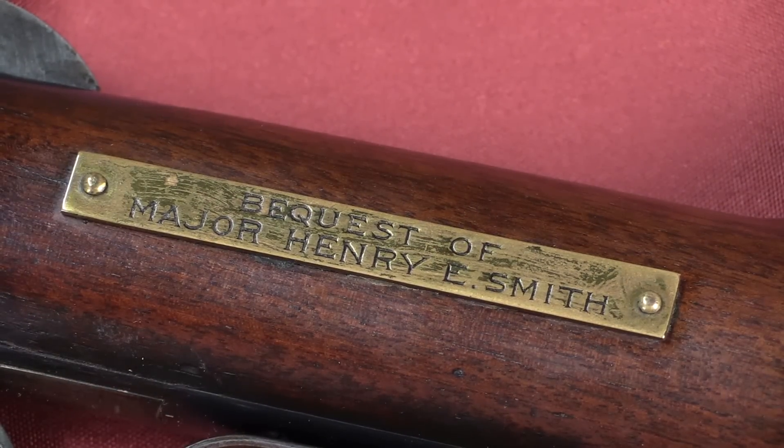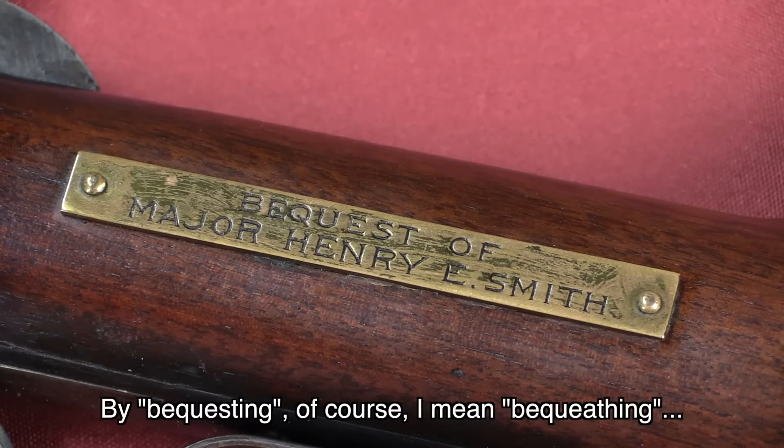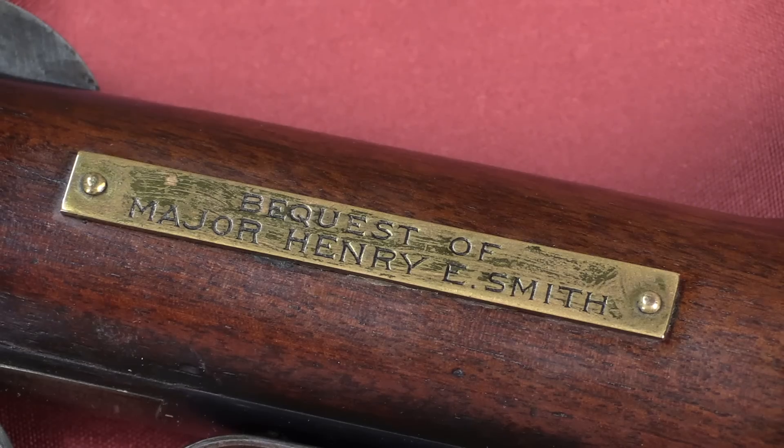There's a plaque on the wrist that says 'Bequest of Major Henry E. Smith.' I don't know exactly who Major Smith was beyond the fact that he was a member of the Society of Veterans of Indian Wars of the United States — a VA-style organization for veterans of the Indian Wars. We don't know who he was bequesting this rifle to, but we do know the rifle was shipped a year after the formation of the Society, so probably someone involved in it. It's entirely possible it was something he wanted to donate to the Society or have them use as a fundraiser, but there's really no way to know for sure.